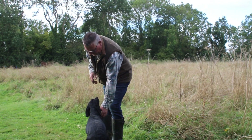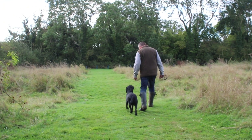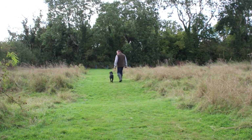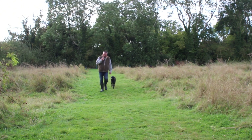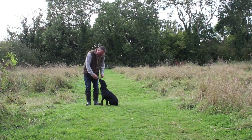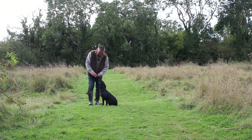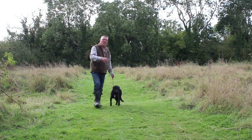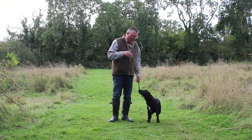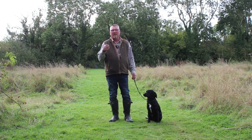Sit. Heel. So he's walking lovely to heel now. Heel. Then what we do, we put the lead on and we take the lead off and we practice that. Basically we're not trying to captivate him, we're not panicking and grabbing hold of him. And we do all this daily. If he goes wrong and he starts messing around off the lead, we put him back on the lead. So we know we can walk to heel beautifully on the lead and off the lead.